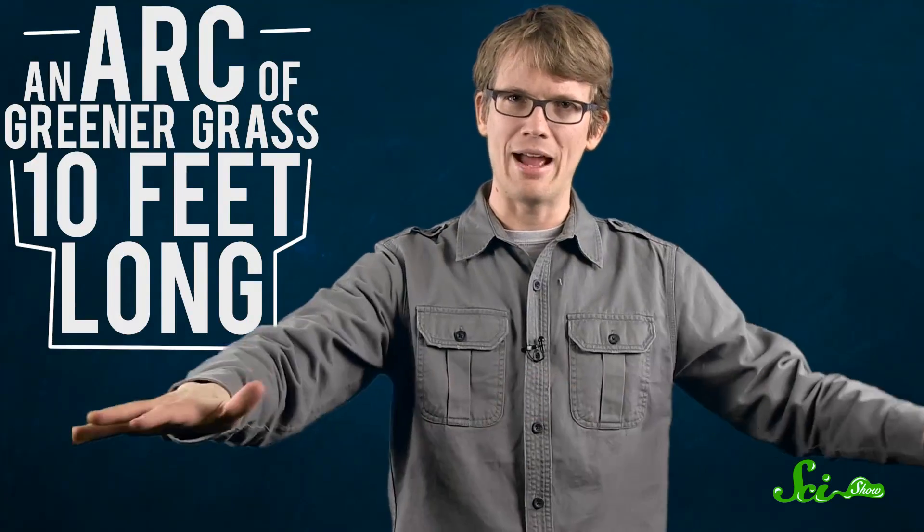A few weeks ago I was walking through the park, and I came across something kind of weird, something that I could not immediately explain. And when that happens, it's usually pretty annoying for me. It was an arc in the grass of greener grass, about 10 feet long, as if someone had very carefully spread fertilizer along a curving stripe of the park. And once I saw it, I started to see more, dozens of them spread across the park.